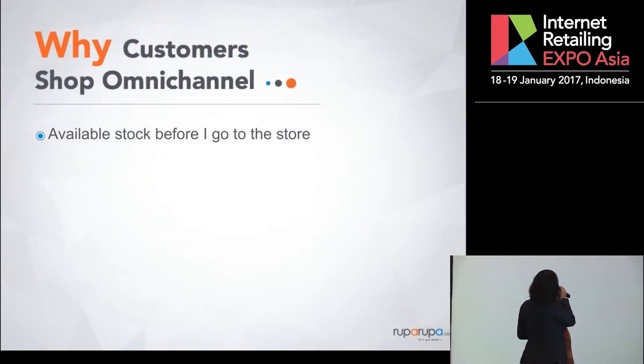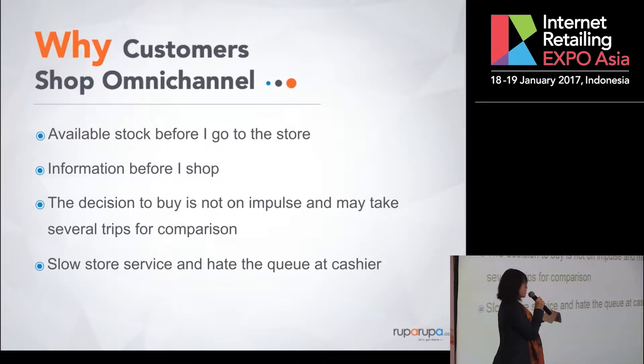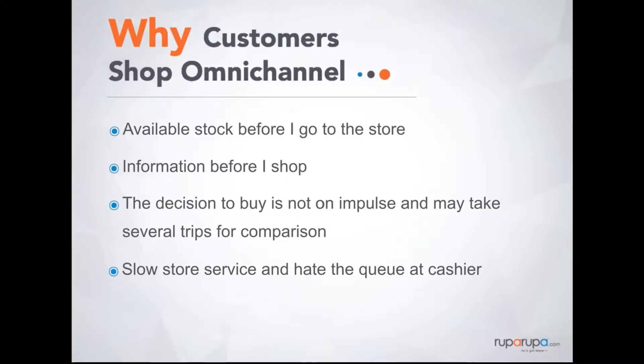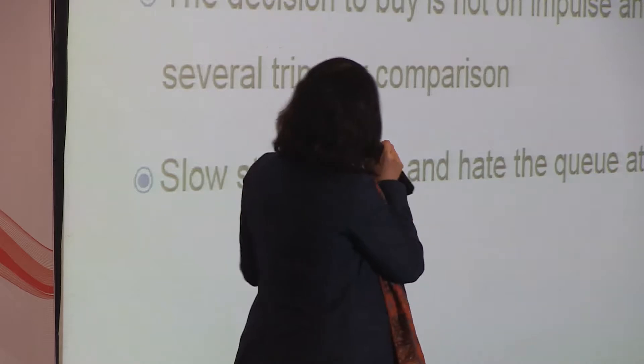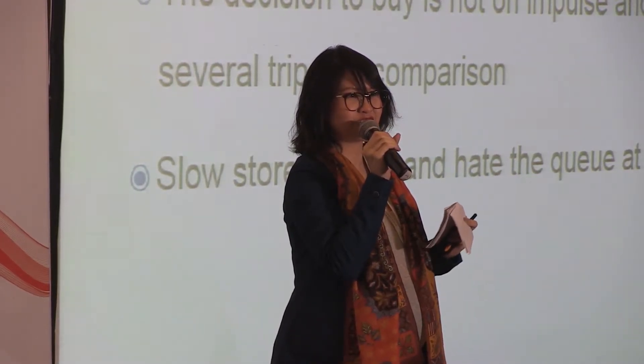Let's dwell into why customers shop omnichannel. People — especially true in Jakarta — don't want to be stuck in traffic to go to a store and find that the product isn't there. So you'd rather go to a store that you know for sure carries the product you want. A lot of people also go online to find information about a product — specifications, whether an AC is relevant to their needs, whether a bike has the same specs as a friend's. And some product decisions are not impulse — so customers come on several trips before finally making a purchase.